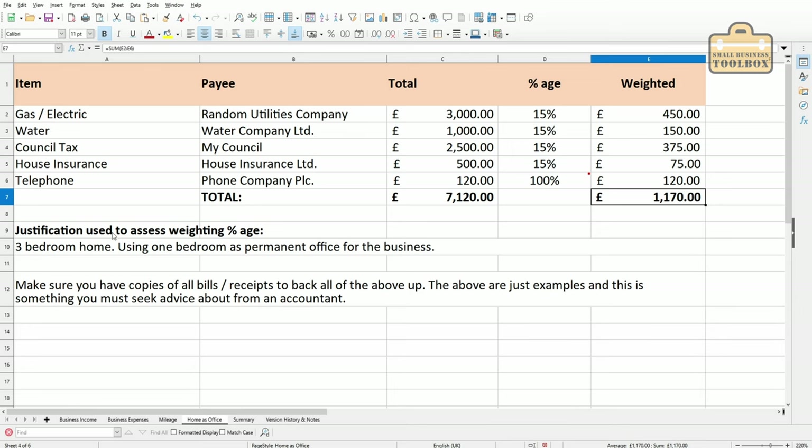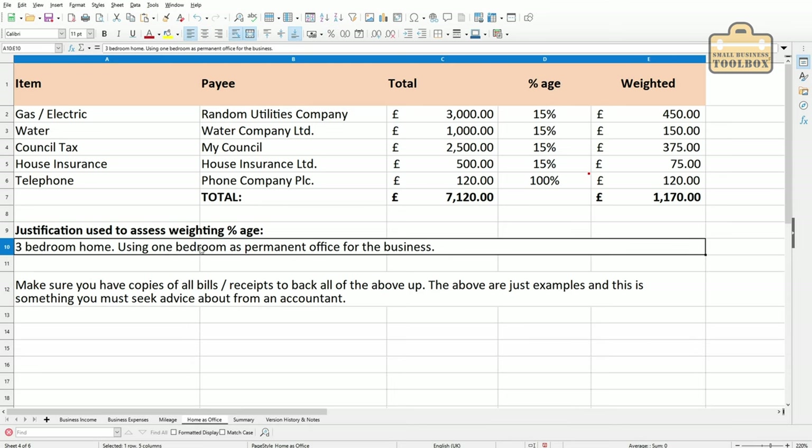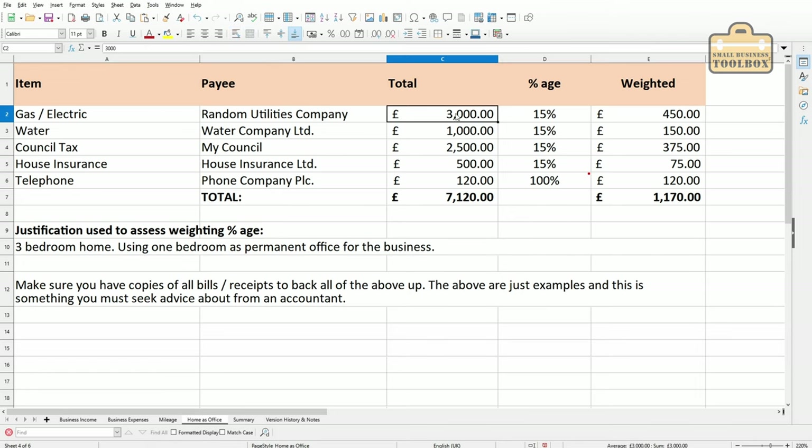With all of these weighted figures, we get a total amount to reclaim against tax as a business expense of £1,170. Do make a note of what your justification is for these percentages, because if you get audited — and it could be in three or four years' time — HMRC might ask why you put 15% as your weighted value. I'd put a note here: 'three-bedroom house using one bedroom as a permanent office for the business.' I'd also suggest keeping all copies of utility bills relating to these costs so you can show HMRC all your utility bills that came to that £3,000 for that particular year. This is probably the most contentious part of claiming business expenses, so verify everything with your accountant.